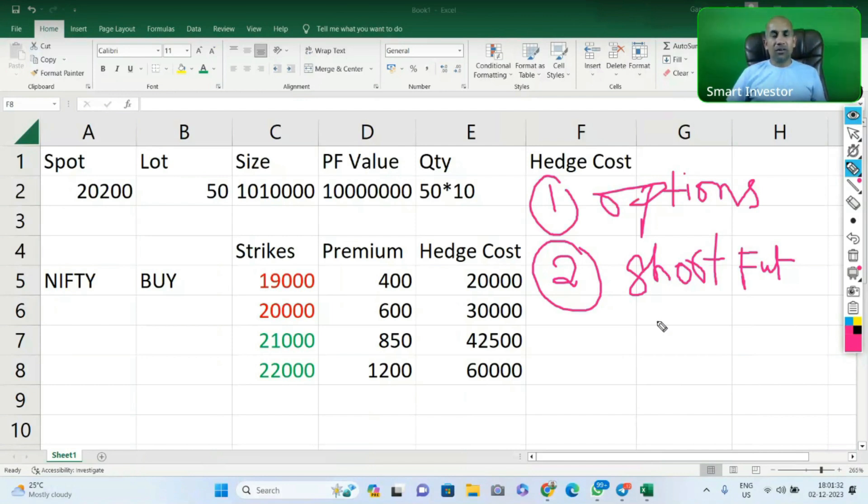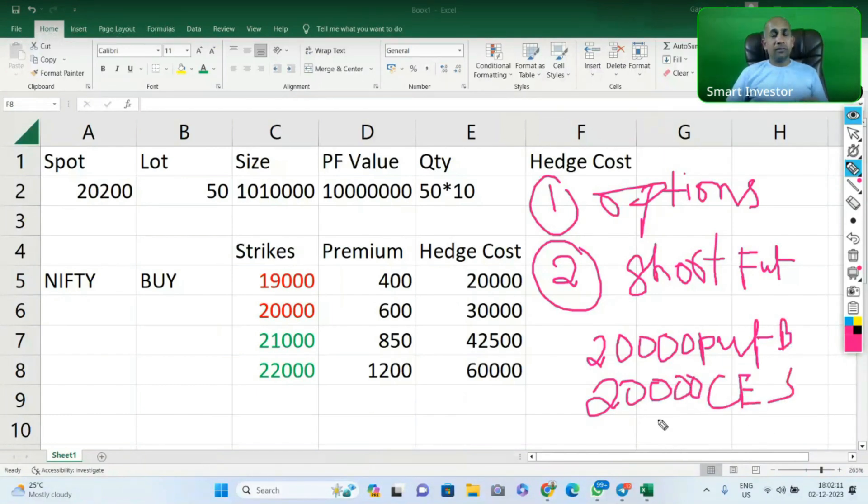You might ask: how can I short futures for 12 months when we only have 3-month futures? In that case, you can do synthetic futures. If market is at 20,000, you buy the 20,000 put and sell the 20,000 call - that is called a synthetic future. This gives you definite hedge from the downside. But if it goes upside, you will not gain anything. These are two major techniques to consider: hedging with options, and hedging with futures.